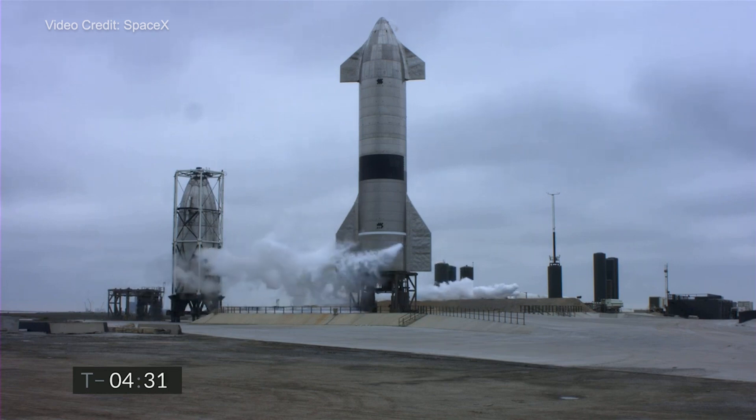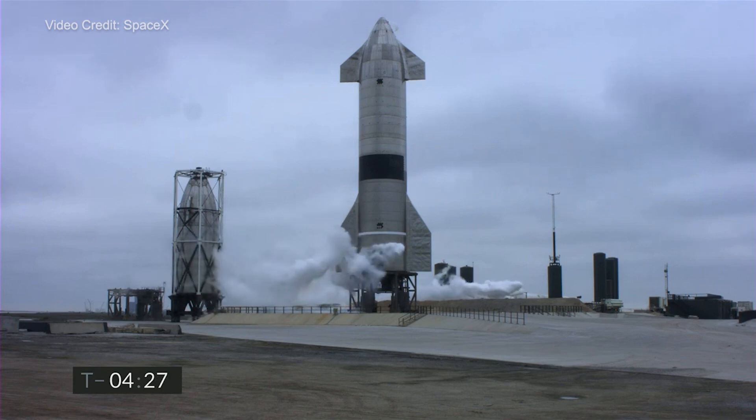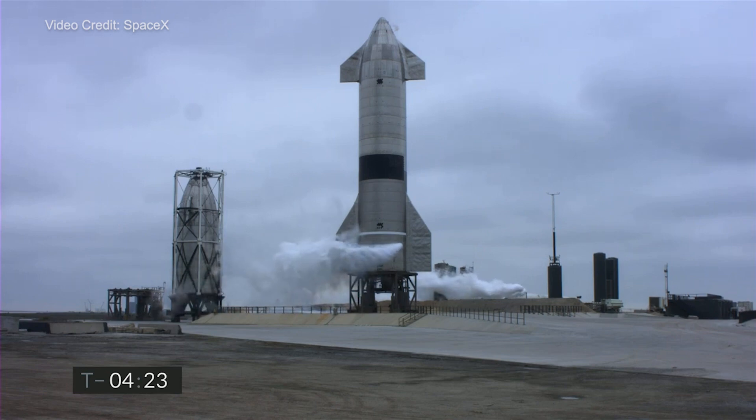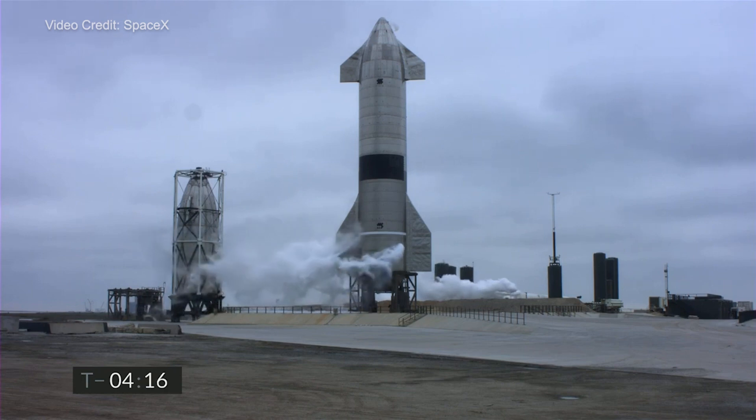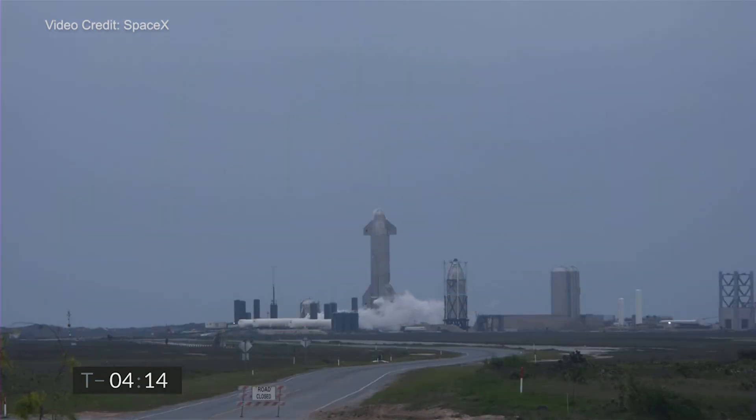Our demonstration objective again, as with the last four flights, is to slowly climb to 10 km altitude, which will take about four minutes, turning off engines on the way up as we burn off propellant mass. Once we reach 10 km altitude, we will begin the horizontal descent back to the landing zone adjacent to the launch pad. If all goes well, we'll light three engines to flip the stage back to vertical and eventually land on a single engine.